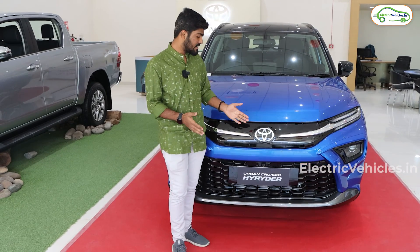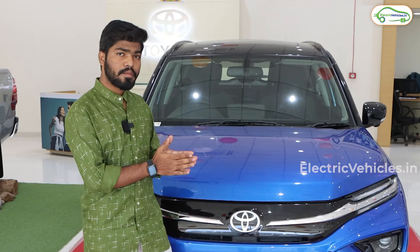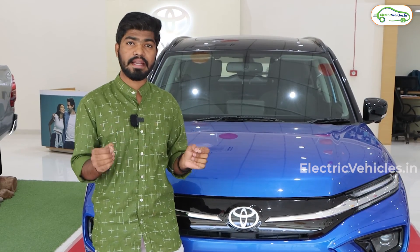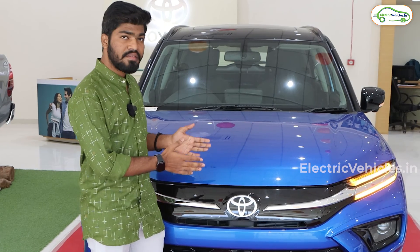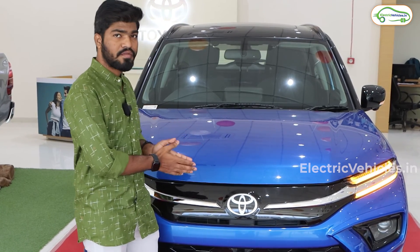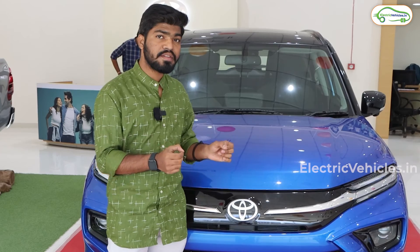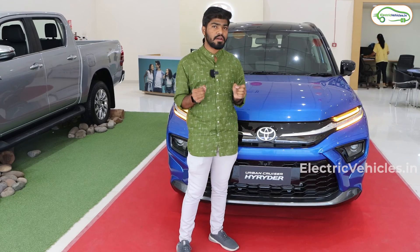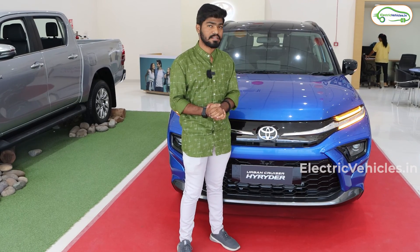This is the recently launched Toyota Urban Cruiser High Raider hybrid car. This car comes with two powertrains: Neodrive, which is the mild hybrid, and E-Drive, which is the pure hybrid. Currently, we have the Neodrive vehicle in front of us. We are going to look at the exterior design of this Neodrive, and after this I am going to drive the pure hybrid E-Drive and explain how these hybrid cars run and what is the difference between normal IC cars and these hybrid cars.